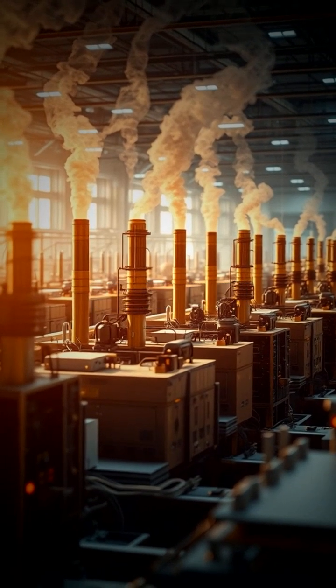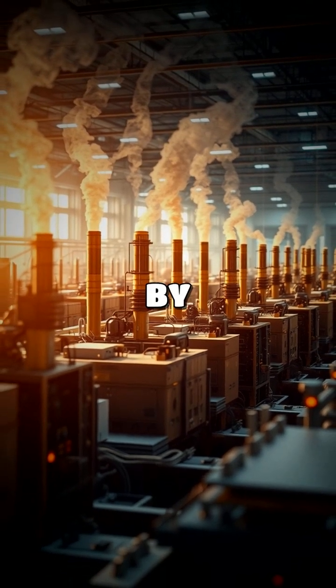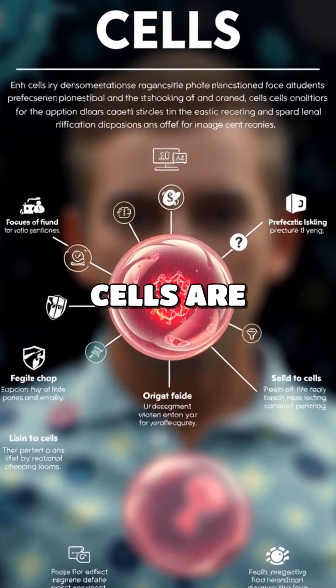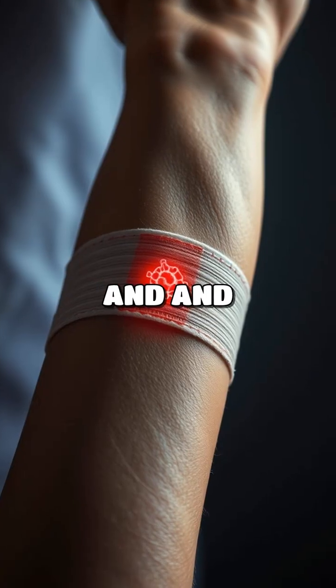So, when we put it all together, cells are like little factories that keep our bodies running smoothly by carrying out different jobs. In simple terms, cells are the tiny units that make up all living things, working together to keep us healthy and alive.